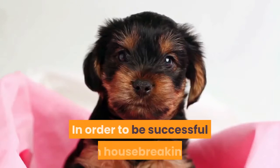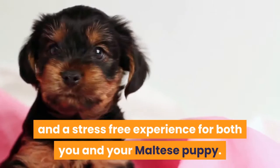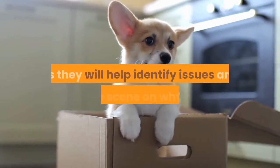In order to be successful in housebreaking your Maltese dog it is important that you are well prepared and make sure to follow all of the steps outlined in this article in order to ensure a successful result and a stress-free experience for both you and your Maltese puppy. Before we get into the training steps for toilet training your Maltese puppy there are a few facts which need to be kept in mind as they will help identify issues and set the scene on why toilet training a Maltese puppy can take time.